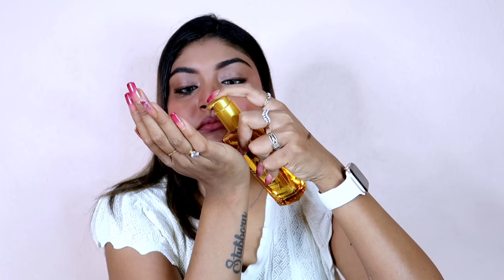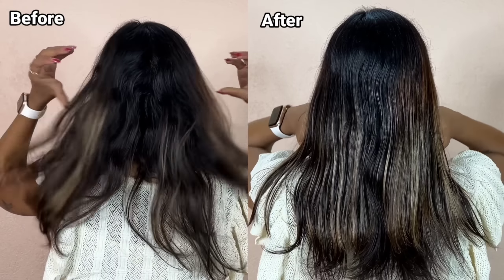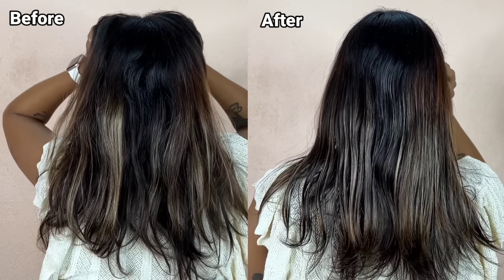Let me quickly show you the application. Just take the optimum quantity in your hands and apply it. Just keep one thing in mind — don't use it on the roots. This serum is for all hair types, so you really don't have to wonder if it is for your hair or not.